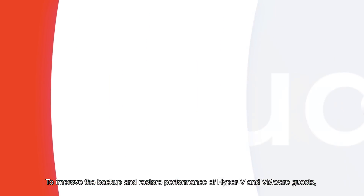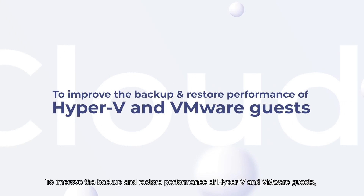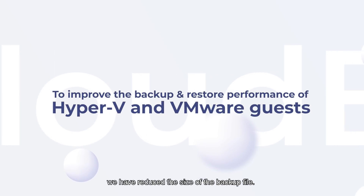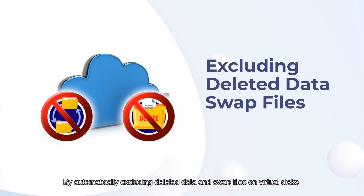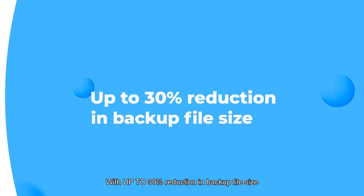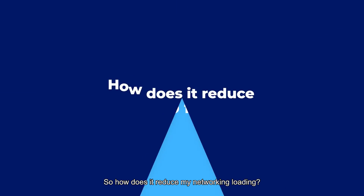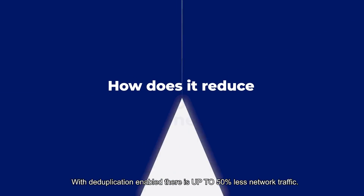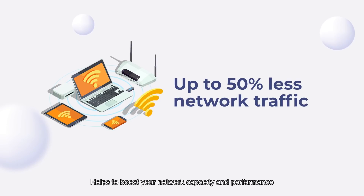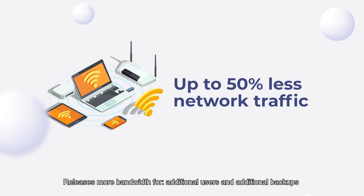There's more. To improve the backup and restore performance of Hyper-V and VMware guests, we have reduced the size of the backup file by automatically excluding deleted data and swapped files on the virtual disks, with up to 30% reduction in backup file size. So how does it reduce network loading? With deduplication enabled, there's up to 50% less network traffic, helping to boost your network capacity performance and releasing more bandwidth for additional users and additional backups.